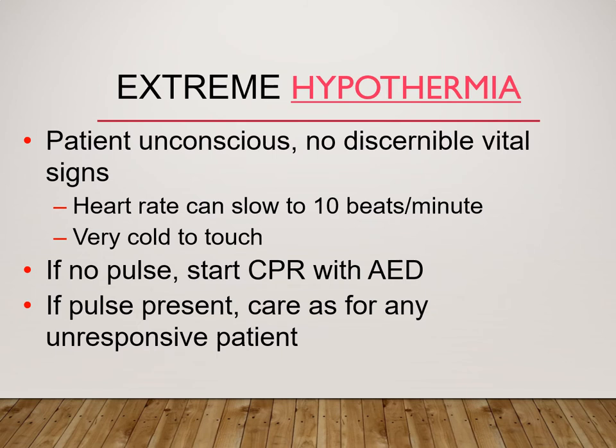Our extreme hypothermic patient will be unconscious, with no discernible vital signs. Their heart rate can be as slow as 10 beats per minute and they are cold to the touch — these are your less than 90°F, closer to 80°F patients. Avoid any rough handling as this can trigger cardiac dysrhythmias. They may be in a state of suspended animation or metabolic ice box, and have been known to survive neurologically intact for a long period of time even with little to no blood flow from the heart. Monitor temperature and cardiac rhythm. If there is no pulse, start CPR and defibrillate as needed. If there is a pulse, care for them with as little movement as possible, as you would any other unresponsive patient.